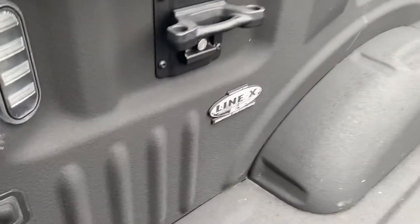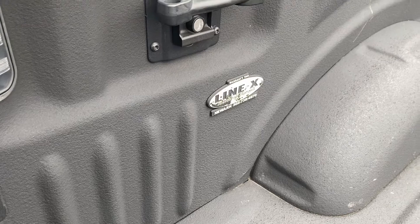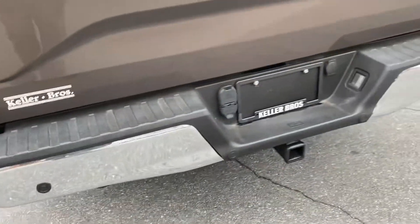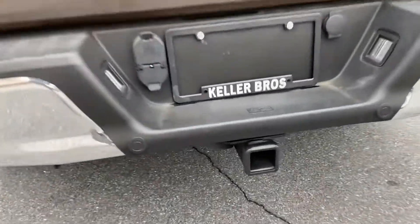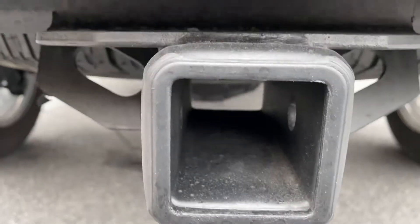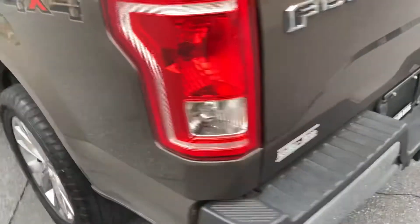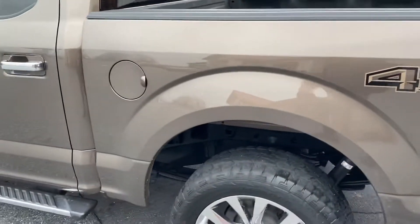It's a Line-X in great shape, and it looks like it was installed new. That's always a good indicator that it didn't come from way up north or anything like that. The truck looks like it was used very lightly — inside of the receiver even looks like it's all factory coated, with no spray paint or anything there.